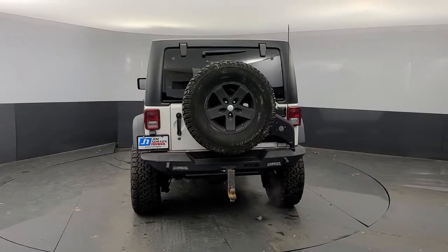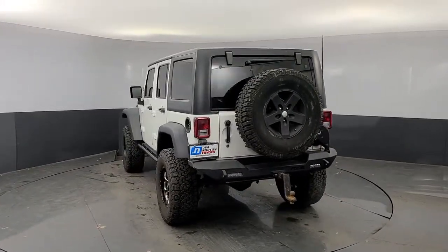On the road or the trail, be who you are in the Wrangler. Test drive it today.